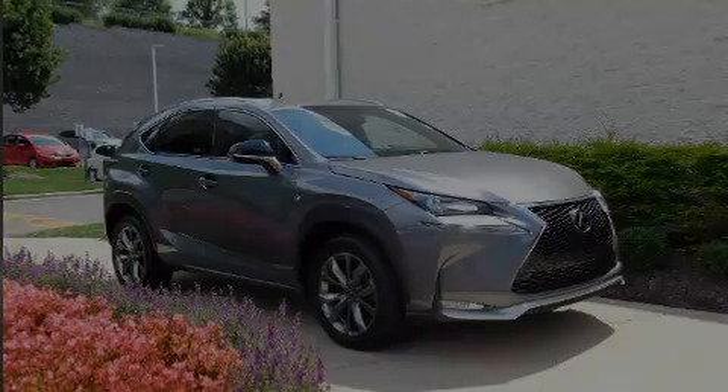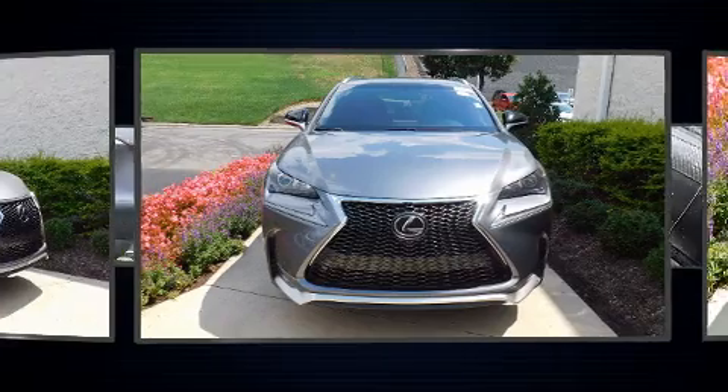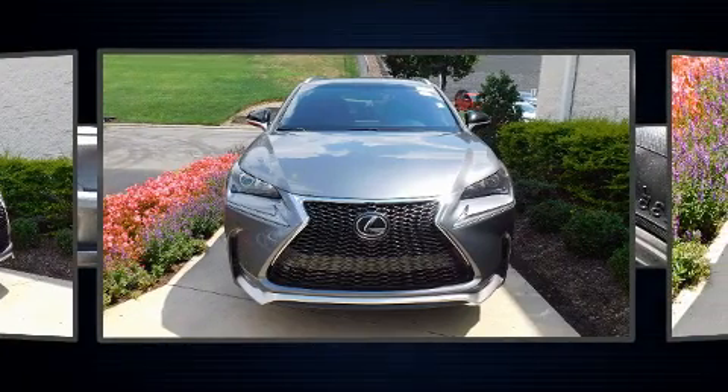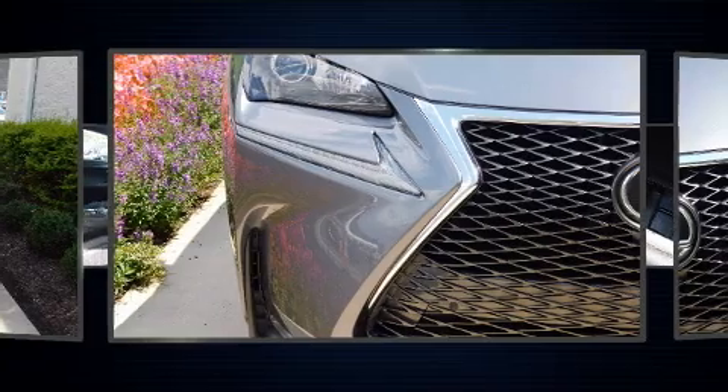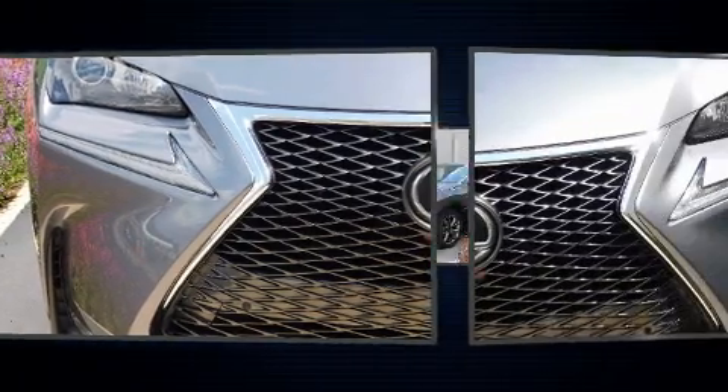Discerning drivers will appreciate the 2017 Lexus NX. It features an automatic transmission, all-wheel drive, and a 2.0-liter 4-cylinder engine. A turbocharger is also included as an economical means of increasing performance.